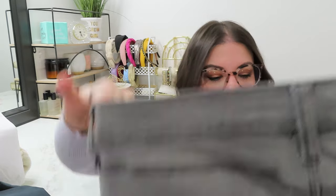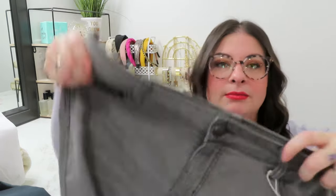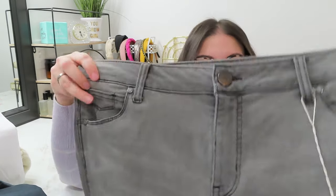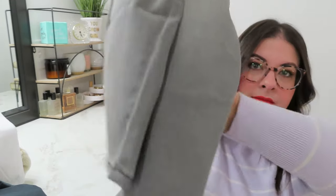Here we have some jeans by 1822 Denim. I see 1822 Denim in Marshalls a lot, but these are nice. They're gray — I do have a pair of gray jeans from Kohl's, but they're not this light, so that's kind of nice. Ankle skinny, no distressing. They feel more like a jegging material.